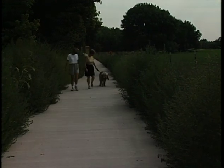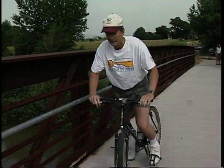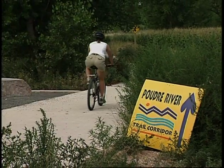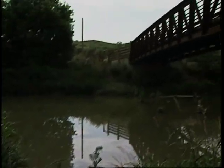Try a jaunt along Greeley's Poudre River Trail. It's a refreshing chance to take in Colorado's crystal clean air and get some exercise, all in one fell swoop. The Poudre River Trail is an eight-mile stretch of paved walkway that links the communities of Greeley, Windsor, and Fort Collins and runs right along the Poudre River.